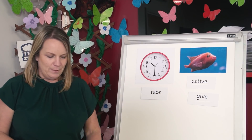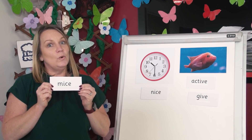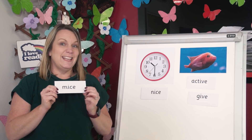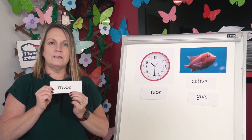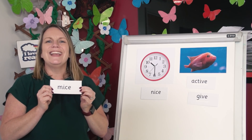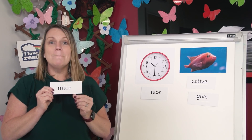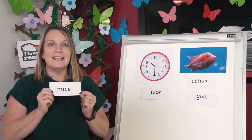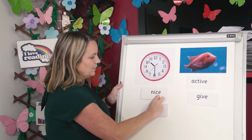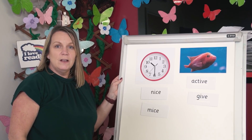Let's do another. Read the word — i or ī? Help me work it out. Is it m-i-ce or m-ī-ce? Shout out i or ī? Yes, it's mice. Mice has the sound ī like time, so I'm popping it here under time. Brilliant children. We've sorted all of the words.